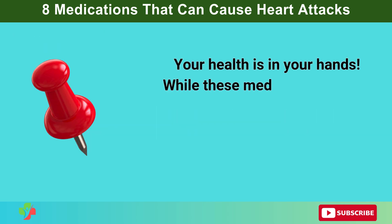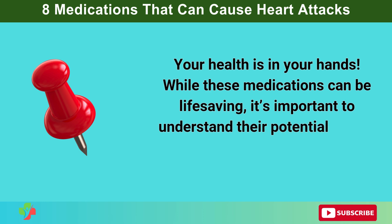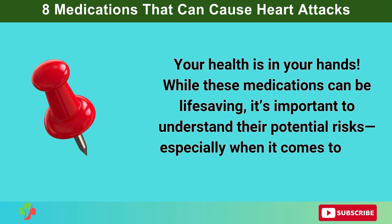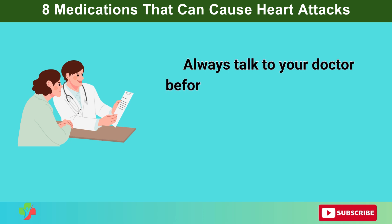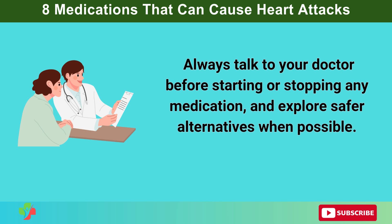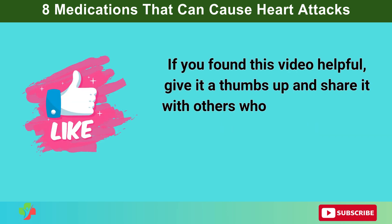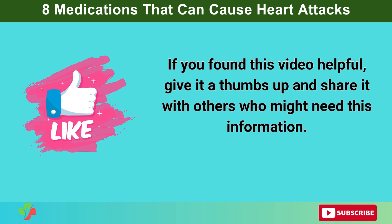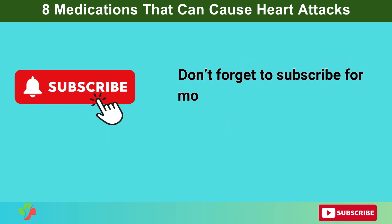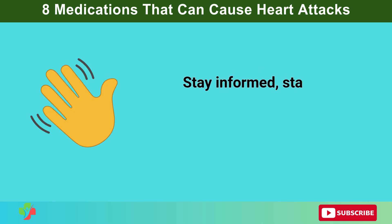Your health is in your hands. While these medications can be life-saving, it's important to understand their potential risks, especially when it comes to your heart. Always talk to your doctor before starting or stopping any medication, and explore safer alternatives when possible. If you found this video helpful, give it a thumbs up and share it with others who might need this information. Don't forget to subscribe for more science-backed health tips. Stay informed, stay healthy, and take care.